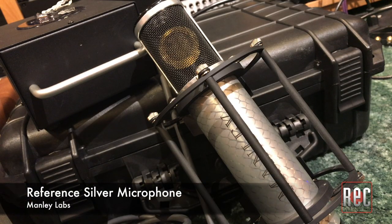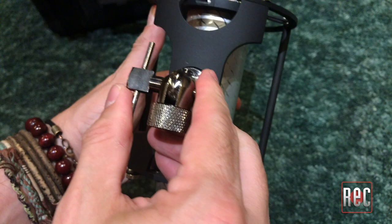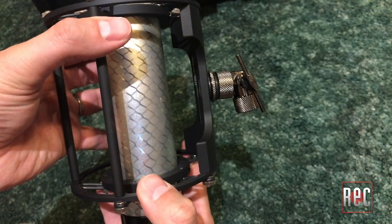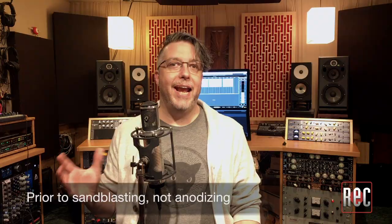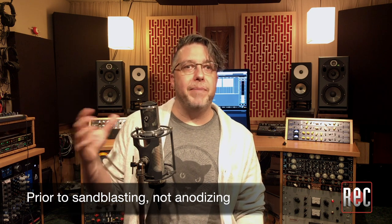The Manley Labs Reference Silver is part of the company's Reference Series of tube-based microphones and the first addition to that line in a number of years. Like Manley's Reference Gold and Reference Cardioid, they're made in-house in Manley's Chino, California facility. The mic is housed in an ultralight anodized aluminum body with an open screen design. A fun fact: the design on its body is created by laying webbing on it prior to anodizing, and just like snowflakes and fingerprints, no two silver mics will ever be the same.